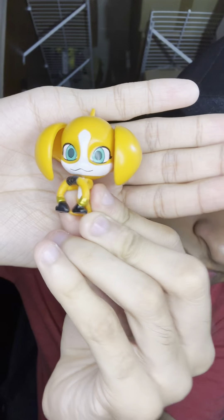Sixth box is up next. For this one, we have Bark, the Kwami of Adoration. Love this little puppy.